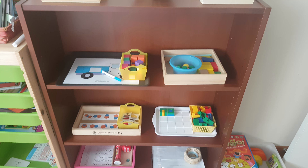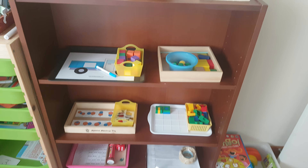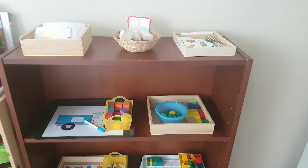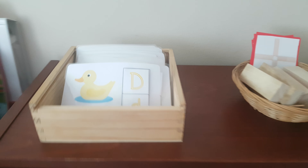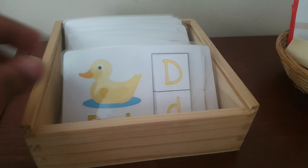Hey guys, welcome back to my channel. This is Tanvi from Mommy and Dia. Here's another set of activities for this week. Let's see what's on our shelf. First, we are going to do this beginning sound activity.